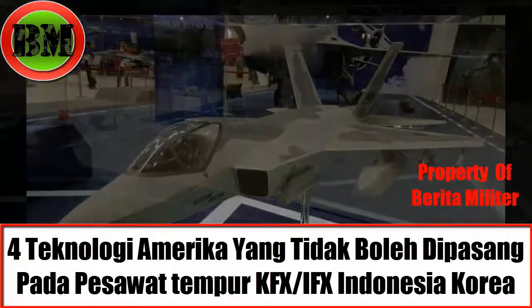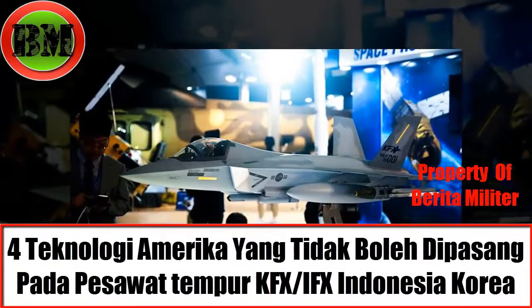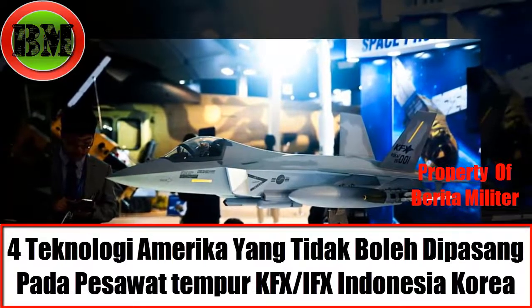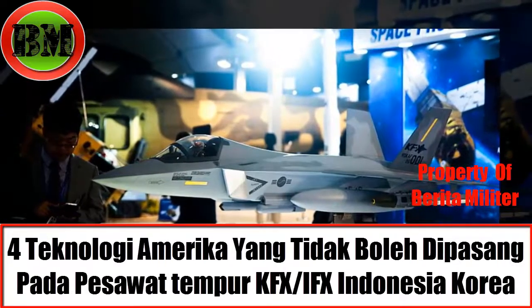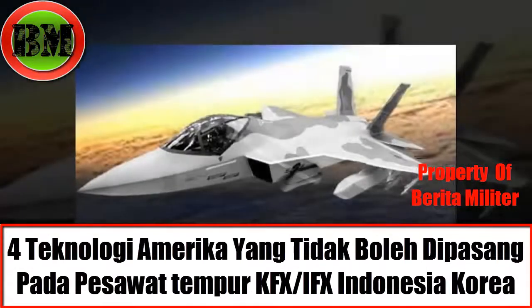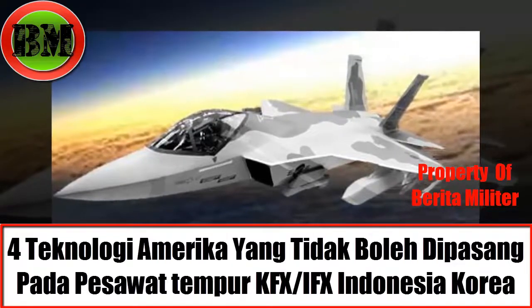For the IRST equipment, PT Dirgantara Indonesia answered that the choice fell on a Leonardo product. Looking back, at the ADEX 2017 exhibition, Leonardo brought this IRST system to Seoul.